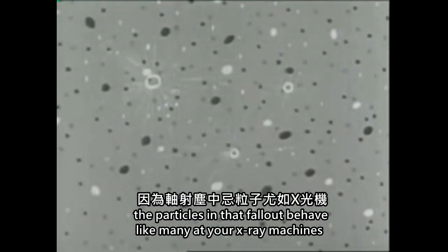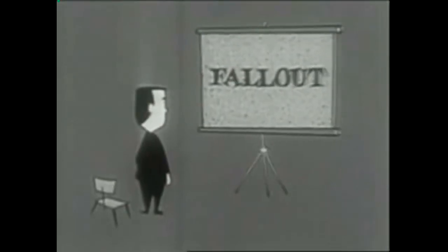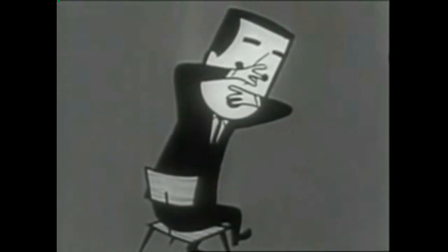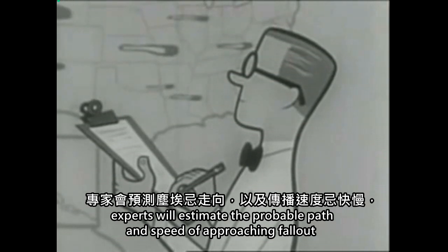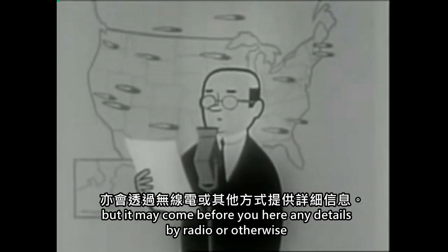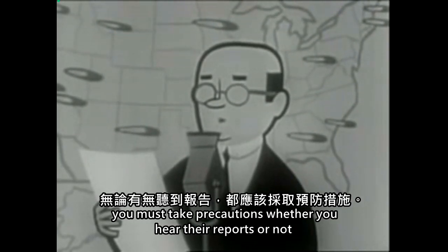The particles in that fallout behave like miniature X-ray machines, sending out radiation in all directions. If there are many particles, and if you are exposed to them long enough, you will be hurt. Others will be watching for that fallout, of course. Experts will estimate the probable path and speed of approaching fallout and try to keep you posted. But it may come before you hear any details by radio or otherwise. You must take precautions, whether you hear their reports or not.